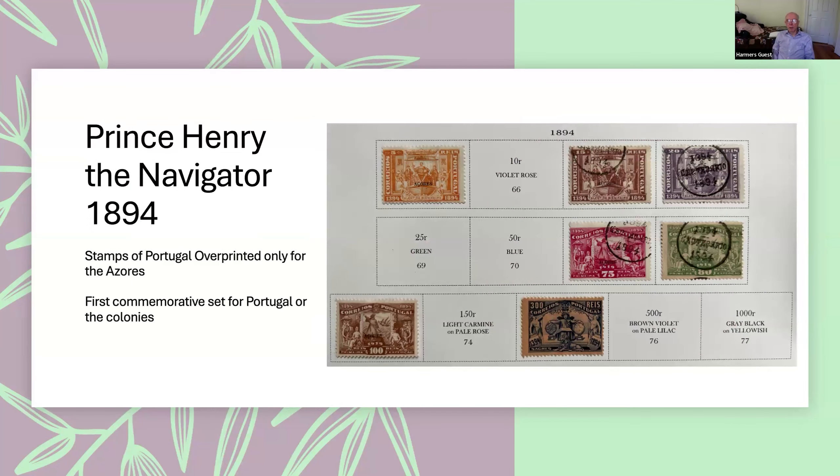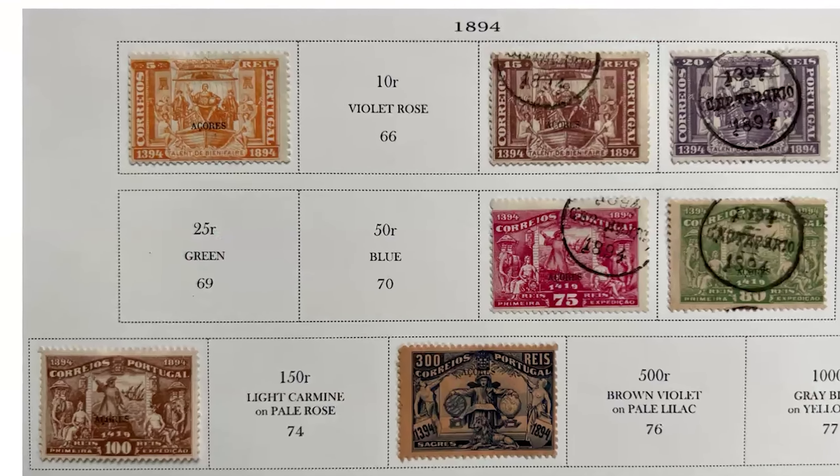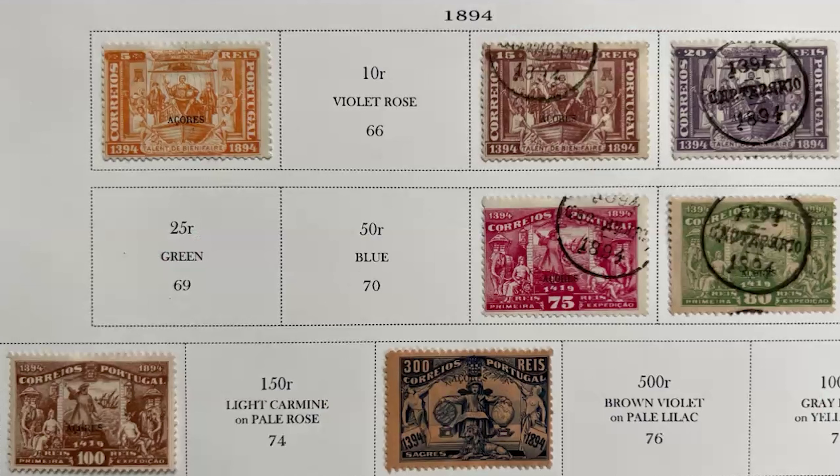This is the first commemorative set for Portugal or its colonies — Prince Henry the Navigator. They started at the beginning rather than going straight to Vasco da Gama. These are the Portuguese stamps overprinted 'Azores' for the Azores, and this was the only colony which received this particular set of stamps.